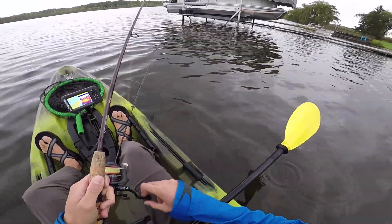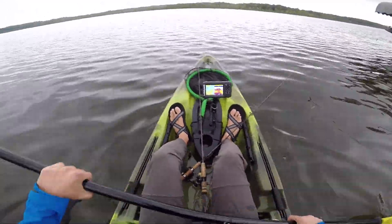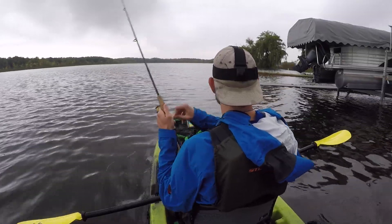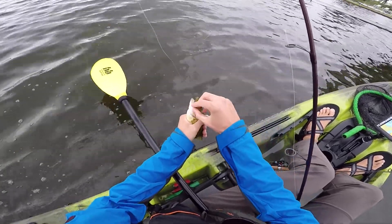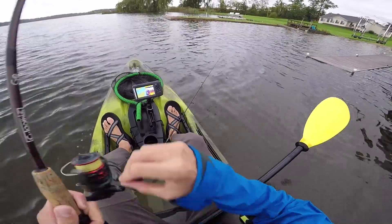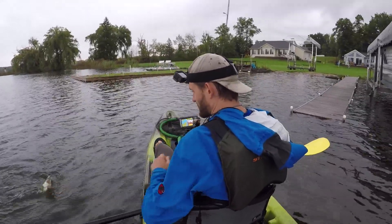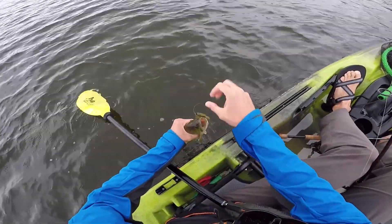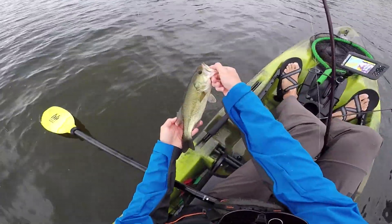Pretty much all the bass I've caught have bit super weird — they don't just hammer it, they kind of pop it a couple times and then get it. I don't know if that means they're not actively feeding. It's just a weird bite. I think they really like the Canada Craw color — sometimes color makes a huge difference, especially in clear water. Not a giant, but a healthy little fish and he fought hard, so I'll take it.